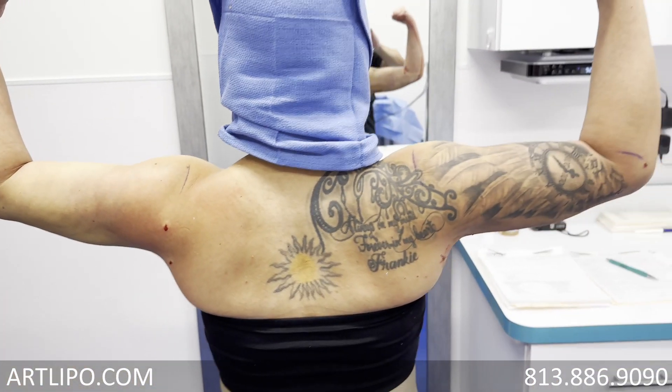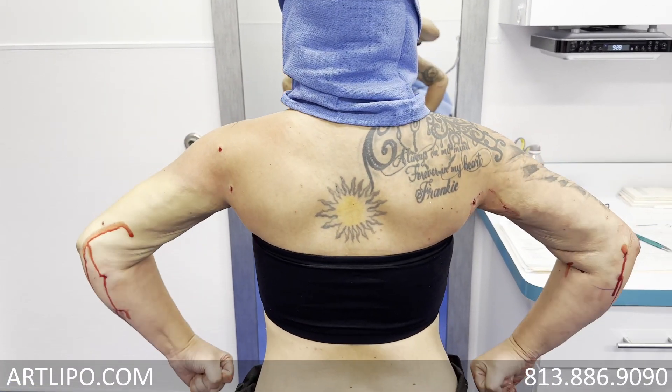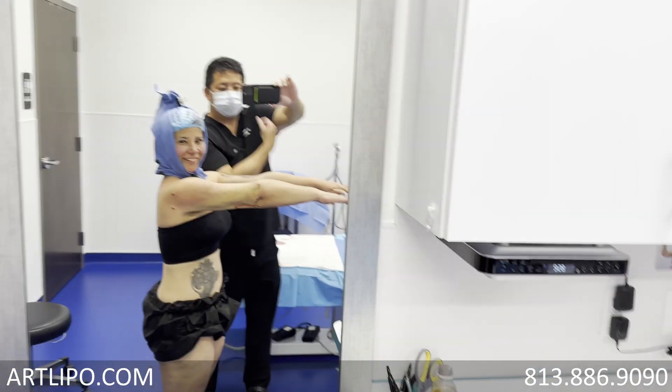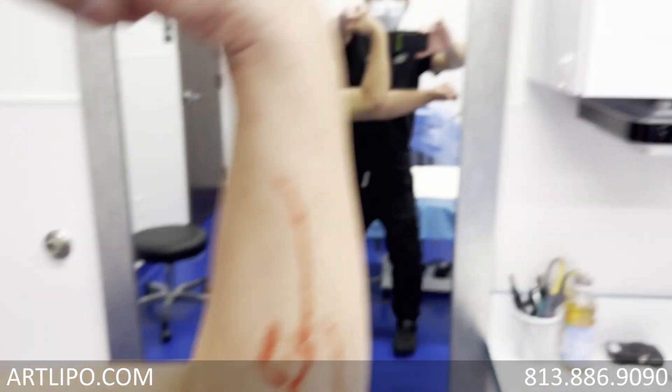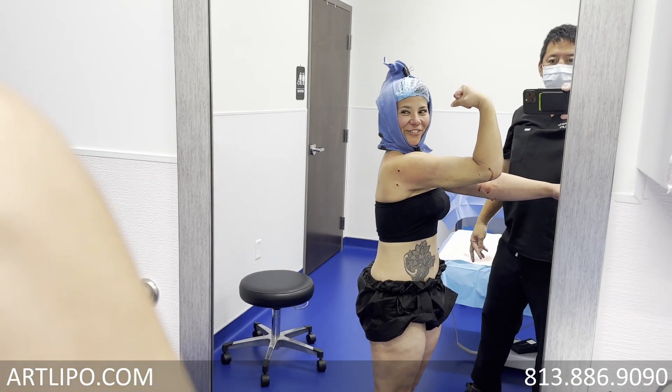Stay just like that — I'm going to show them from the back. Do the cheerleader front. How does that look? Do the muscle. Curl it all the way, right there. How does that look? Very nice.